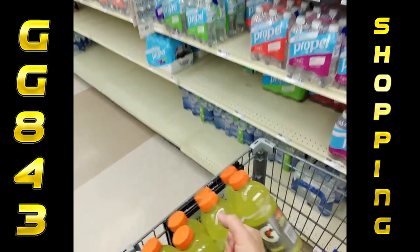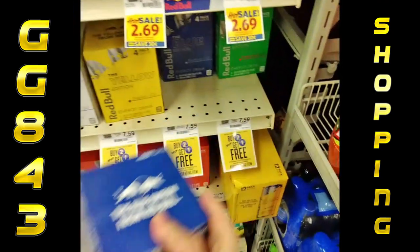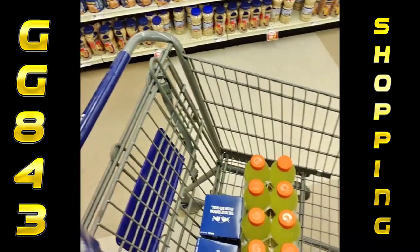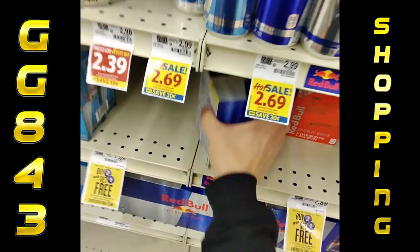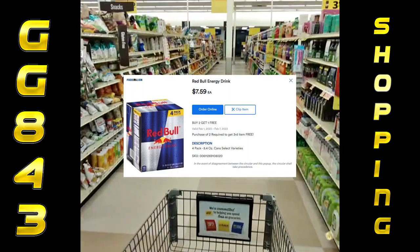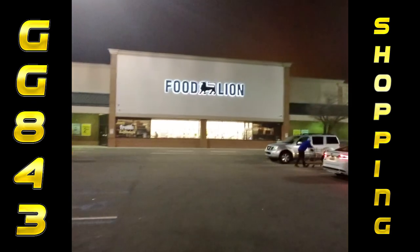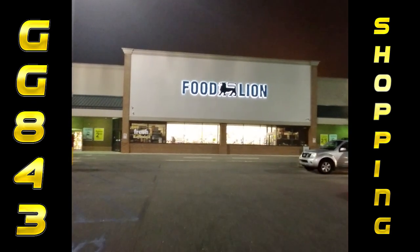I did find that they had Gatorade on sale, so I'm going to grab some Gatorade while I'm here. $6.89 for the eight-pack - I sell them for two bucks a piece, so not too bad. We're going to go back to the energy drinks and grab those other two Red Bull Blues, and grab one regular Red Bull to balance it out because it's buy two, get one free. If I'm going to buy two, I might as well get that third one free because I can use those at the barbershop location. So we scored five packs of Red Bull Blue there.